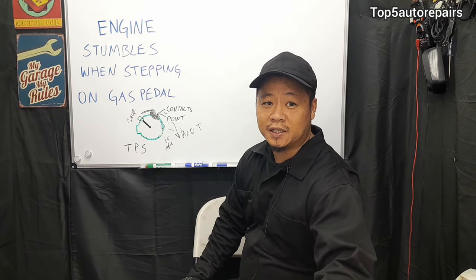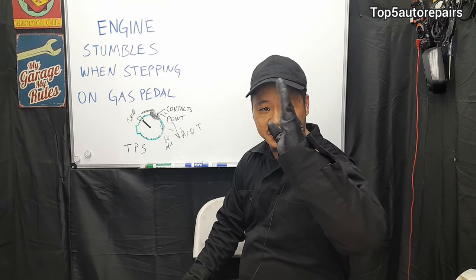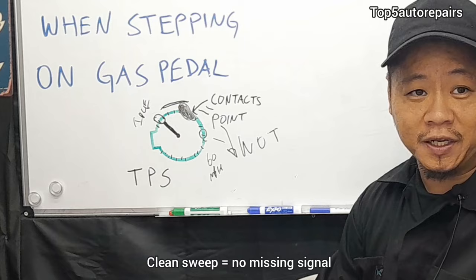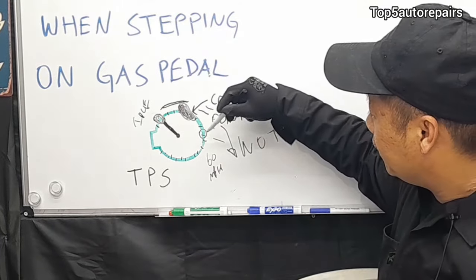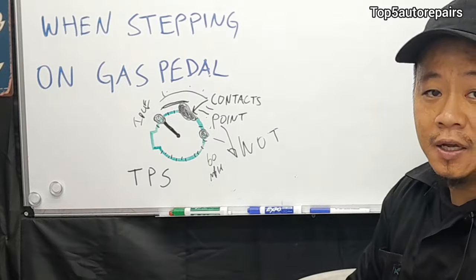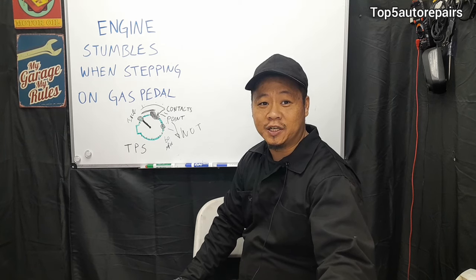The TPS contains many different contact points. When you step on the gas pedal, it opens up slowly, gently sweeping across. If one of these contact points is worn, it won't be a clean sweep — you're essentially missing that position. For example, starting at idle and accelerating to 60 mph, it should sweep smoothly through 10, 20, 30, 40, 50, and 60. If the contact points are worn, it won't be a smooth sweep and will cause your engine to immediately stumble.